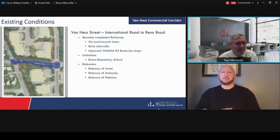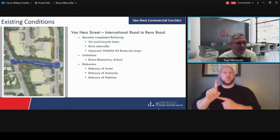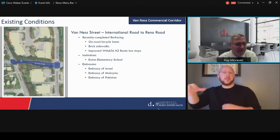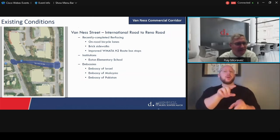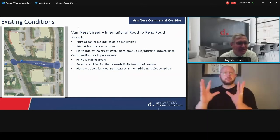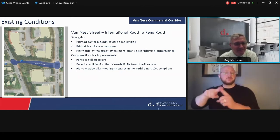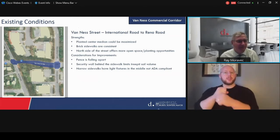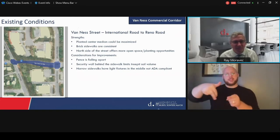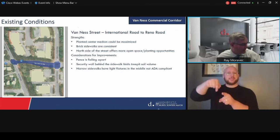The final segment is from International Road to Reno, where it transitions to the neighborhoods to the west. We have the elementary school in that area as well as the embassies. We really want to work through that transition. There are planted center median areas that could be maximized. The sidewalks are heavily bricked in this area. We're seeing areas where fencing is falling down, there is a security wall behind the sidewalks that limits some opportunities, and there are narrow sidewalks where ADA compliance is something we want to address.